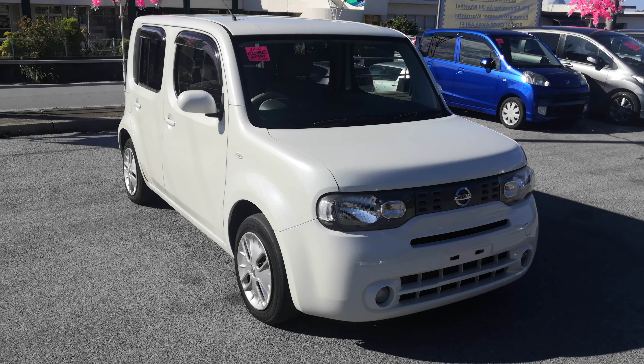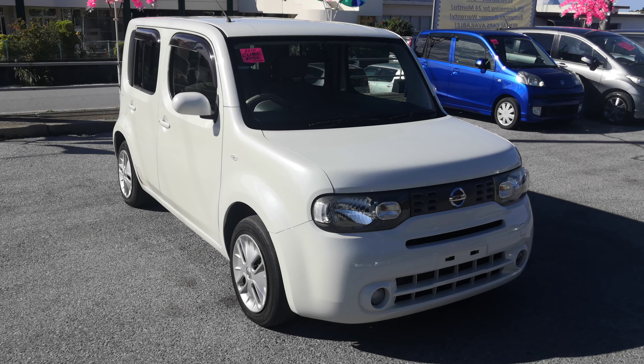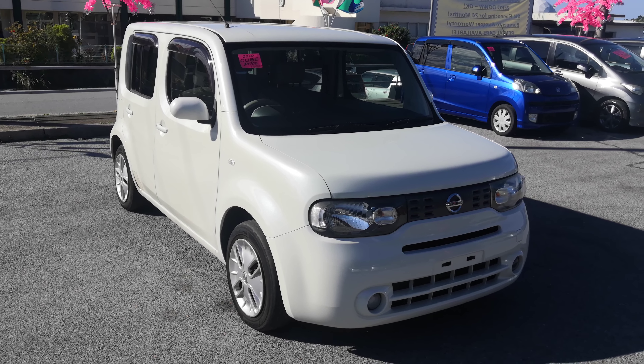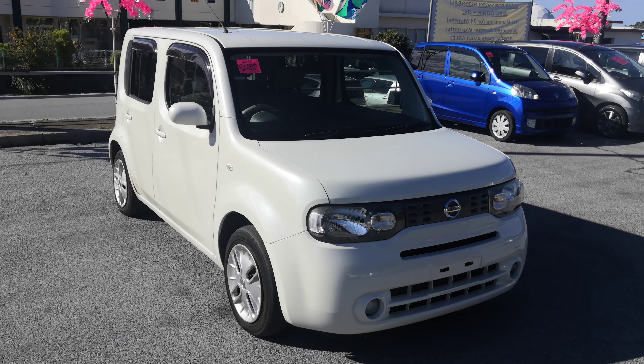Then you've got your good old Nissan engine, which will be cleaned during the detailing process. There you have it — a 2010 Nissan Cube with 83,000 kilometers on it, which is about 51,000 to 52,000 miles.